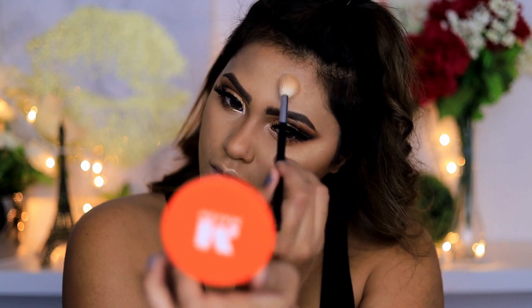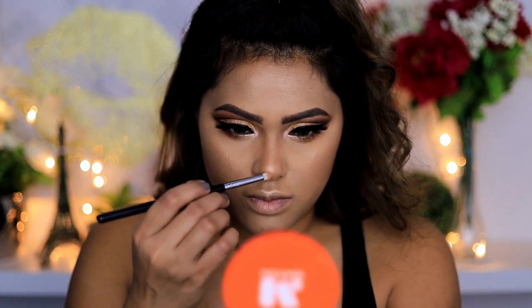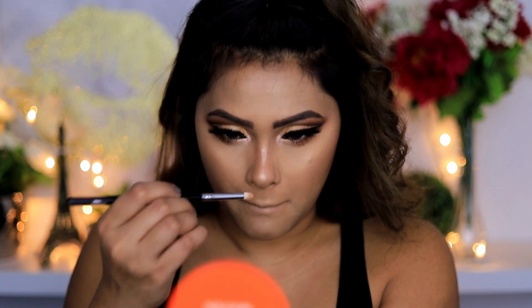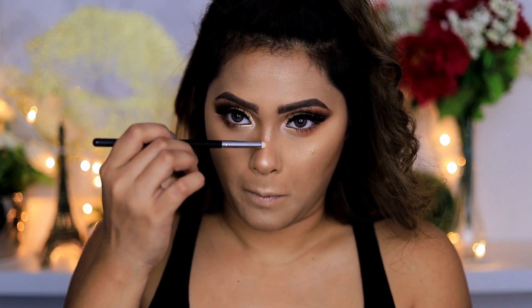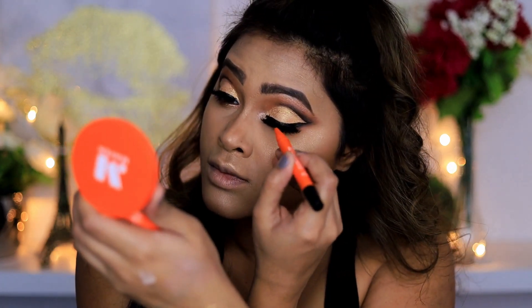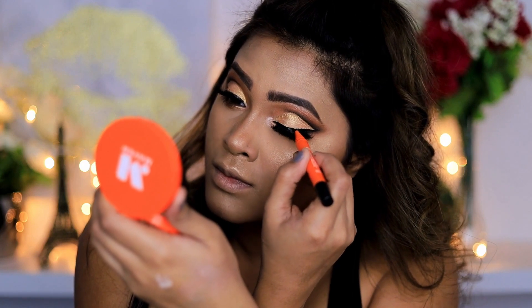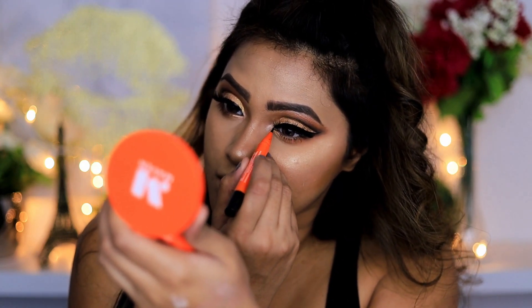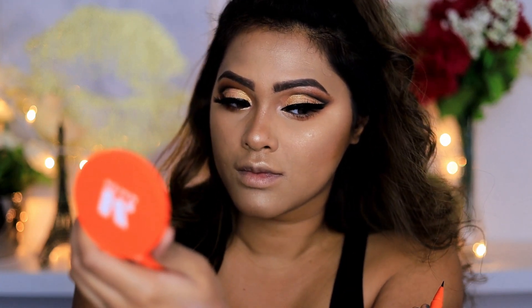One thing I have to mention about the eyeshadows: usually when using black eyeshadow I do my base after, but this time I did my foundation first. I was worried about fallout, but there was not a single fallout from the black eyeshadow — and at the same time it was super duper pigmented. Very proud of the consistency and the product for sure.